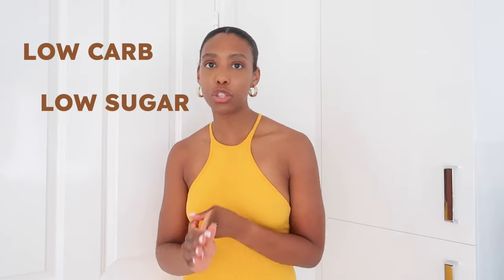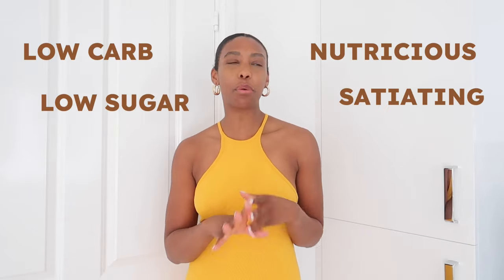Summer is here, which means we're going to be getting into bikini season. For some of us we have specific body goals — whether we want to tone up, lose weight, or get abs. A big part of that is what we put into our bodies, so I want to share three weight loss and fat loss meal ideas. They have to be low carb, low sugar, nutritious, satiating — we want to feel full — and most importantly, delicious. Let's cook.